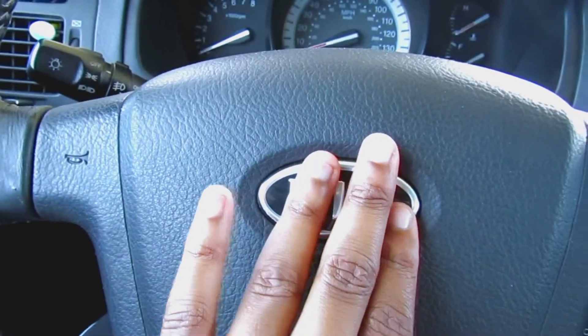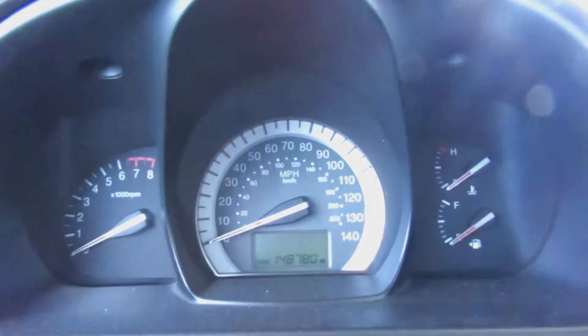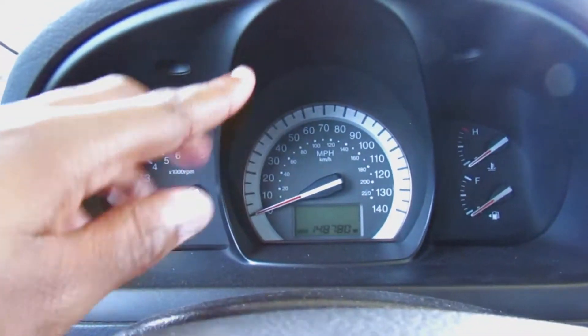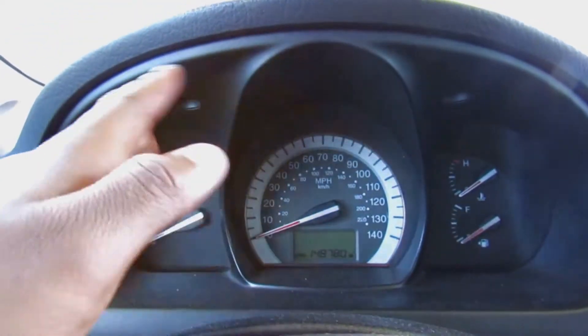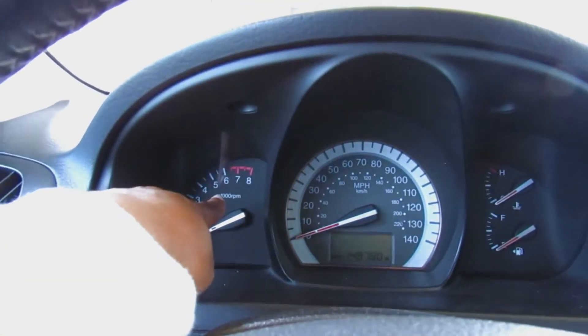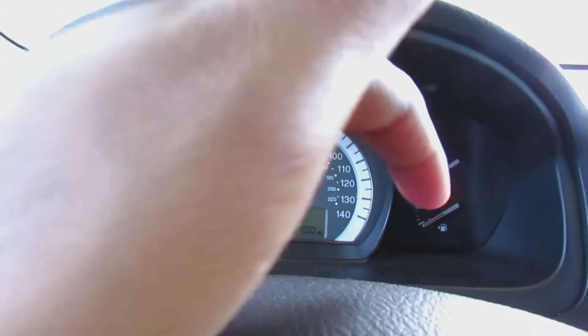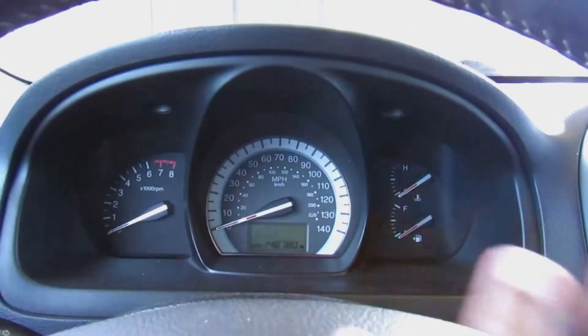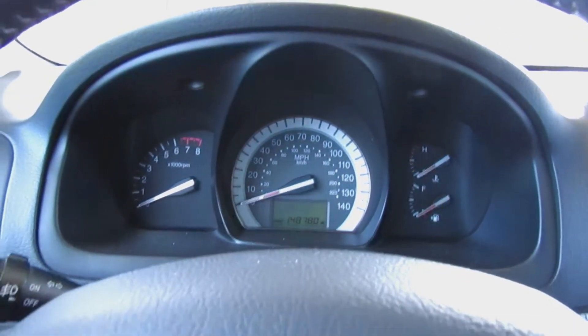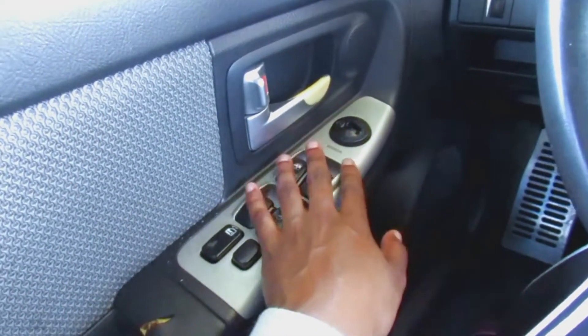Up here I have my dashboard. I have the miles per hour gauge to measure how fast you're going, and then there's this other gauge — somebody please tell me what that is in the comments! We also have the temperature and gas gauges, and all of this good stuff over here.